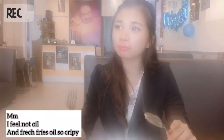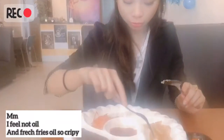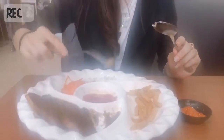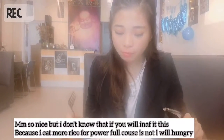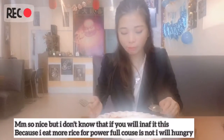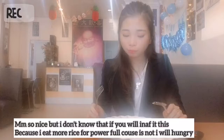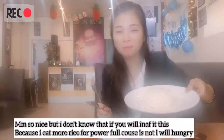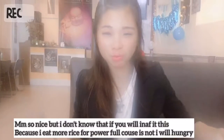I'll fill the foil, and for the crab sauce, it's not so nice. But I don't know if it will be enough to eat.